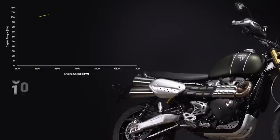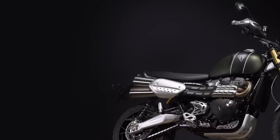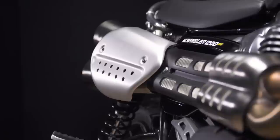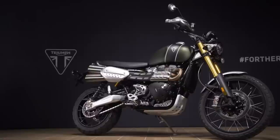Our favourite is the Scrambler 1200XE. More off-road orientated than the sister XC variant, the Scrambler XE is 30mm higher and comes with a nice wide seat. It's equipped with quality suspension, so it's a delight to ride on and off-road. Just ask James Bond — aka Daniel Craig — aka his double anyway.